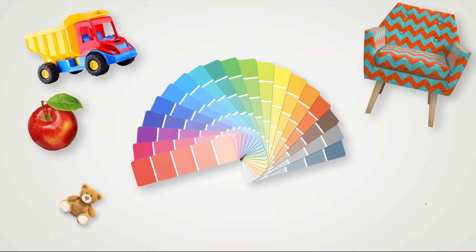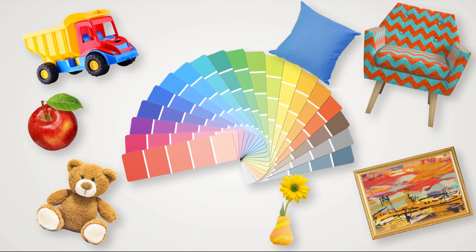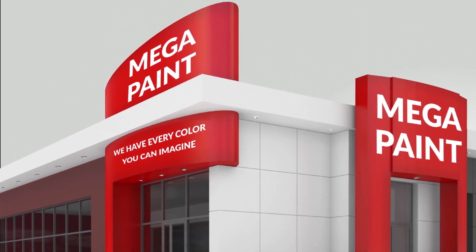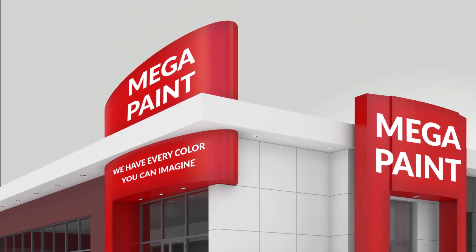Customers demand the ability to match any color quickly and accurately. But this technology has only been available to larger paint and hardware stores due to the cost and size.